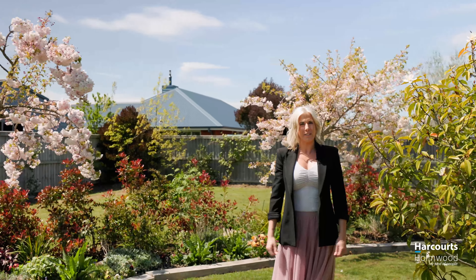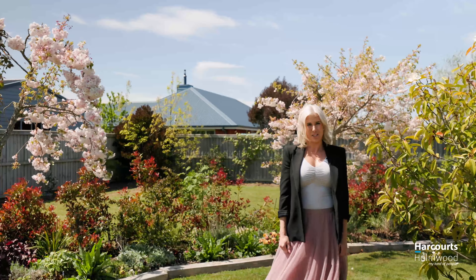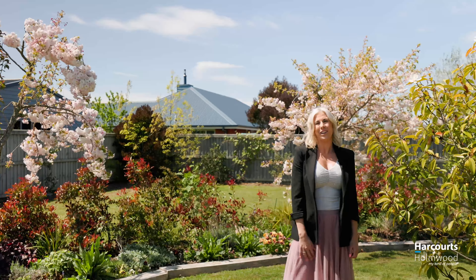Hi, today we're in the highly sought after location of Westmountain. This large four bedroom family home offers spacious living, fantastic outdoor entertaining areas and plenty of lawn and section to enjoy. Let's go have a look inside.